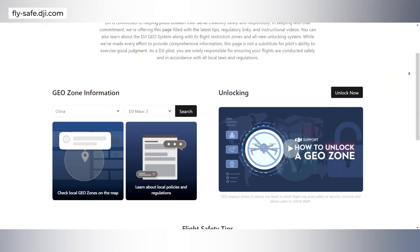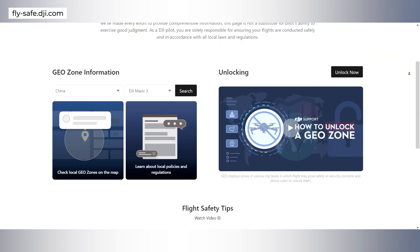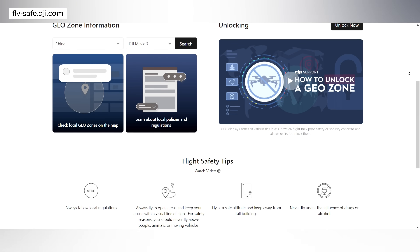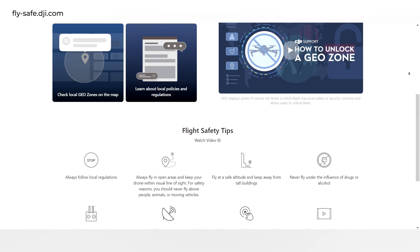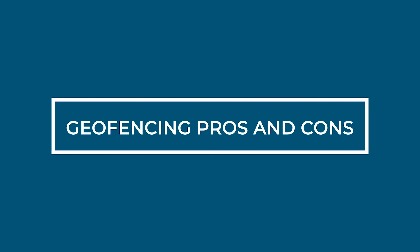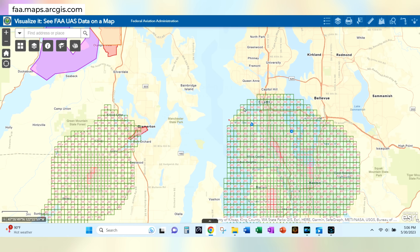So why does DJI have these geo zones in the first place, when the FAA is supposed to be the only entity in the U.S. allowed to govern U.S. airspace? As the largest manufacturer of drones, DJI says they are committed to enhancing flight safety, so they've implemented the geo zone system to help with that.